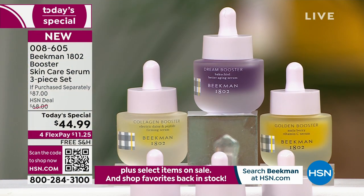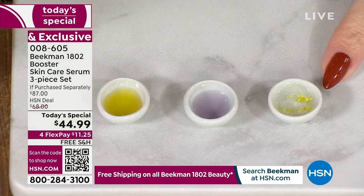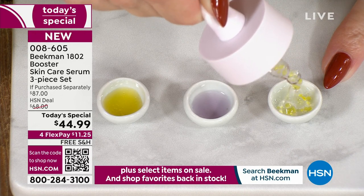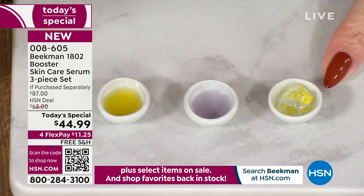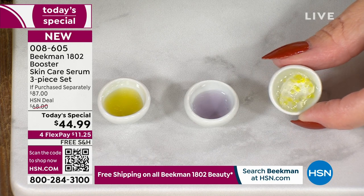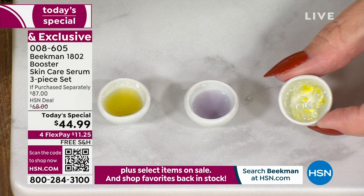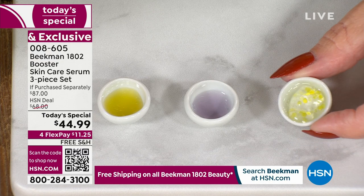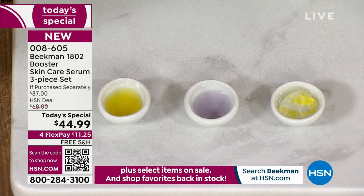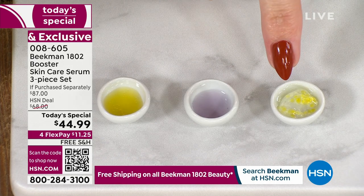They're all different ingredients to create different results. Those little tiny bubbles in the Collagen Booster are electric daisy. We take glycerin, vitamin E, electric daisy, CoQ10, and the most hydrolyzed collagen we've ever had before, and we deliver that in a system that's going to give you plump, juicy, and elastic skin. By the way, don't forget your neck — with the Collagen on auto-ship at half-off, take it down to your neck.